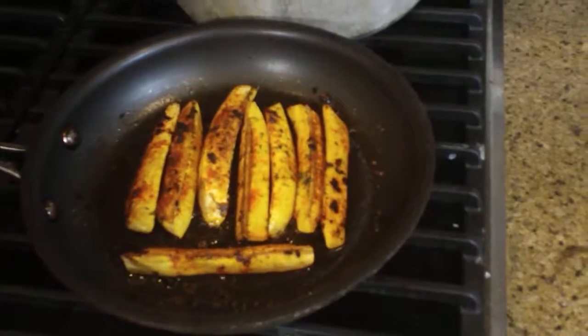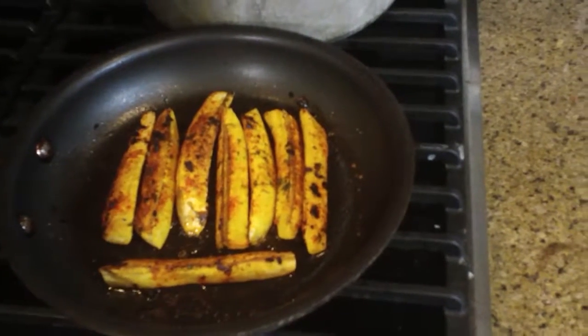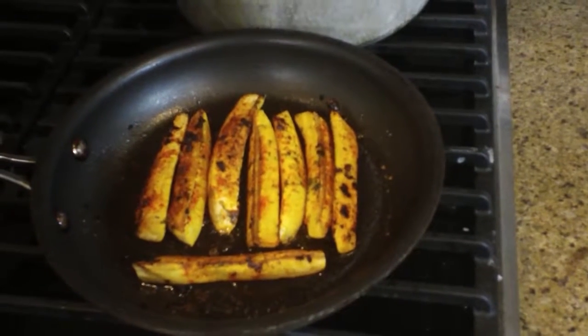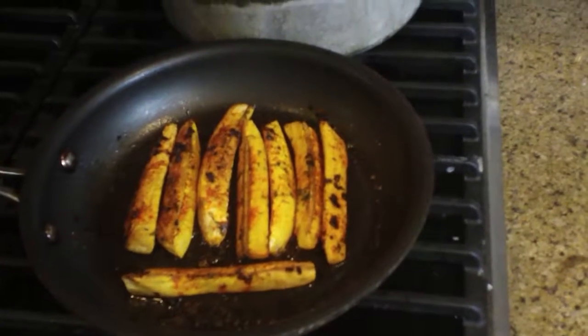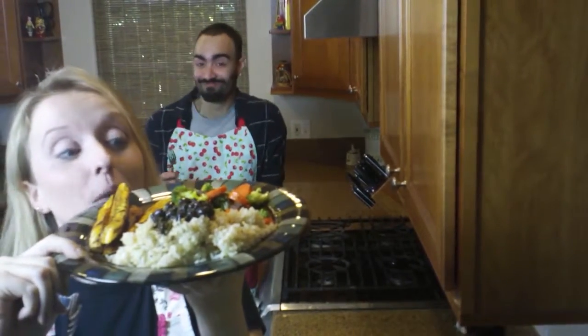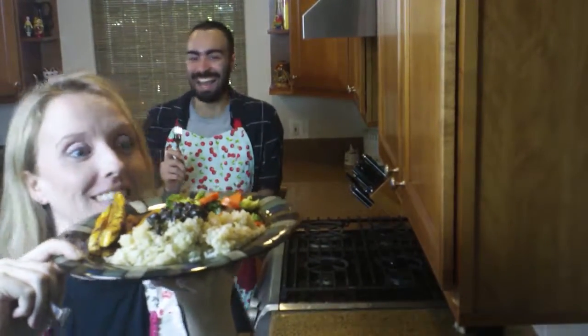Here are the cooked plantains — Georgie, these are amazing! Look at this plate, you guys: plantains, rice, black beans, and vegetables. I'm so excited!